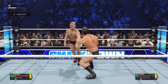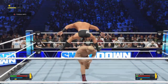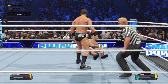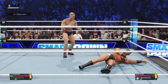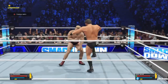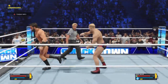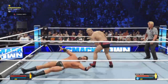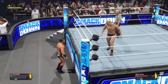Gulak sidesteps. Oh, face first! He finds a counter for Gulak, and one more reversal. Talk about evenly matched here. One, two, three — a kick out. Big back body drop. You see the height on that? Escapes in the nick of time.